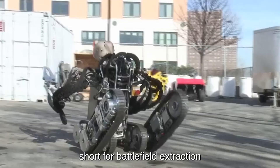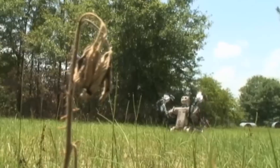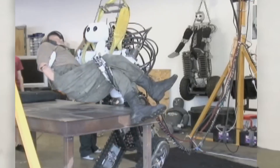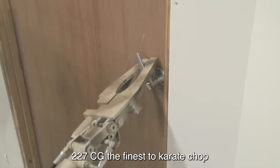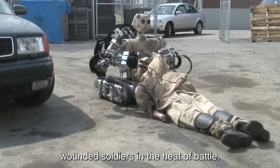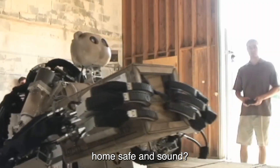Dubbed Bear — short for Battlefield Extraction Assist Robot — this bad boy is part humanoid, part tank, and all-hero. It's got the muscle to lift 227 kg, the finesse to karate chop through doors, and the compassion to rescue wounded soldiers in the heat of battle. When the going gets tough, the Bear Robot gets going, ready to brave any danger to bring our troops home safe and sound.